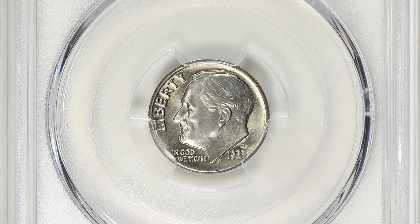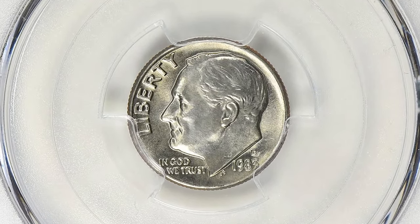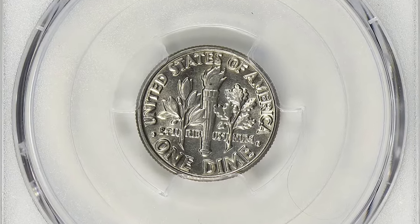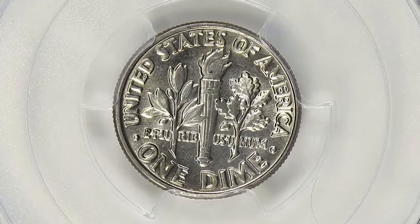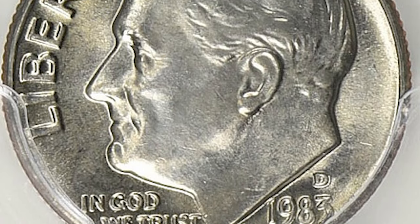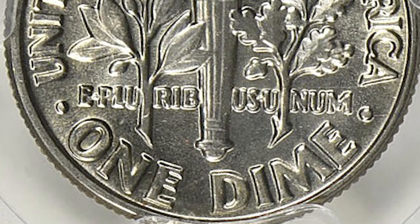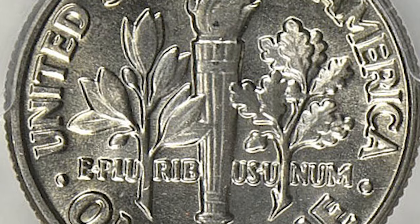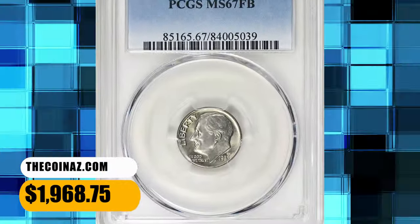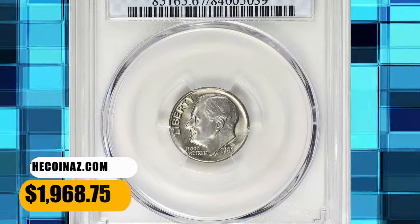According to the NGC price guide, as of November 2023, a Roosevelt dime from 1983 in circulated condition is worth between 15 cents and 35 cents. However, on the open market, 1983 D dimes in pristine uncirculated condition sell for as much as $300. But this MS67 gem with full bands was sold for $1,968.75 with buyer's fee.